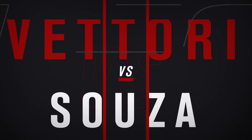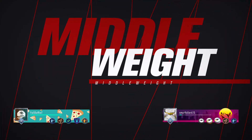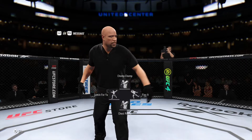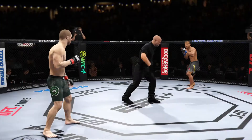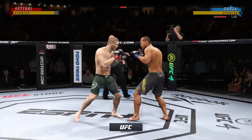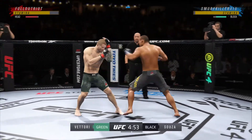Coming up next, we get to this UFC middleweight division fight. All right, are you ready? The fight is now underway. We'll see how long it goes. You've got a submission specialist on one side, and on the other side, maybe the most well-rounded fighter.